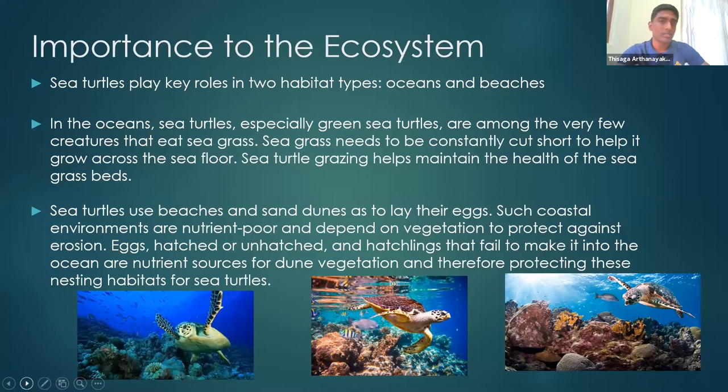Are there any questions regarding this slide? A student asked: can you find green turtles in the Great Barrier Reef? We're not entirely sure — we'll search it up and tell you later. No further questions, so let's move on to the next slide.